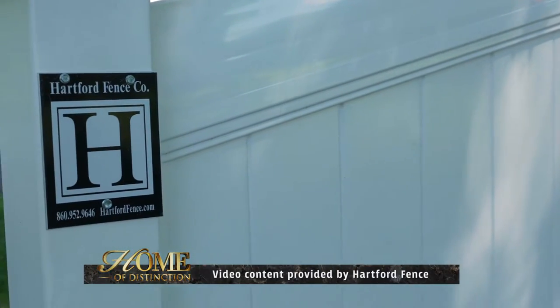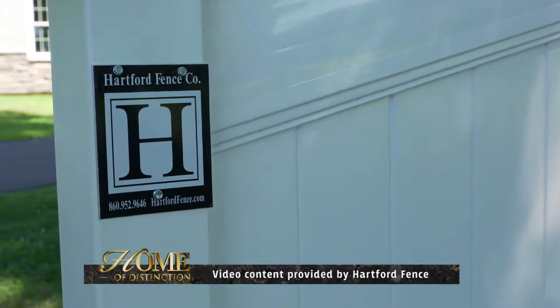Hartford Fence Company is located in West Hartford's Home Design District. We were named Business of the Year for 2015 for the state of Connecticut.